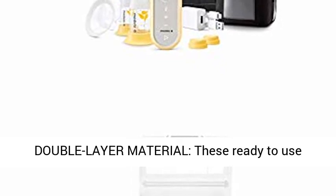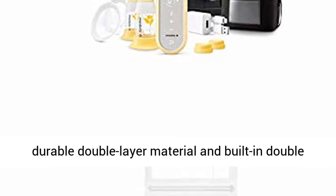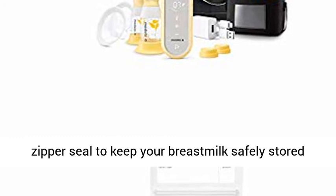Durable Double Layer Material. These ready-to-use Breast Milk Storage Bags are constructed from a durable double-layer material and built-in double-zipper seal to keep your breast milk safely stored in the fridge or freezer.